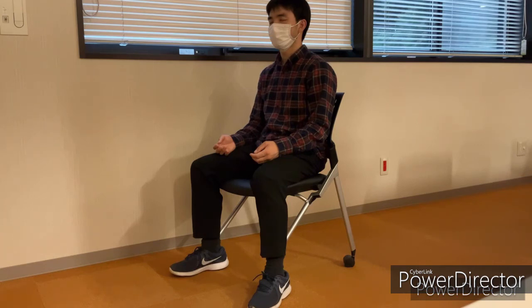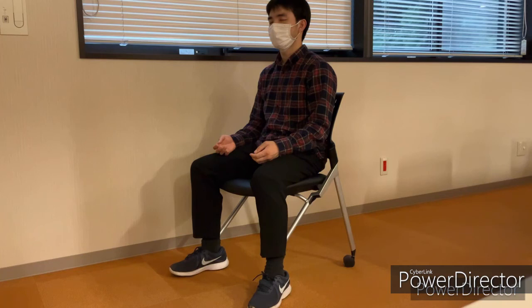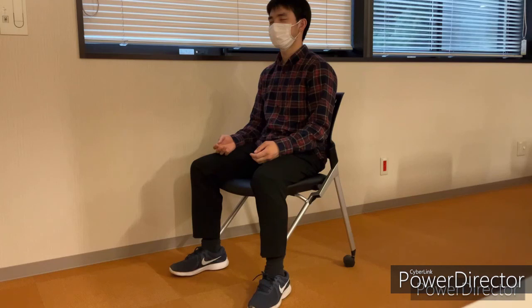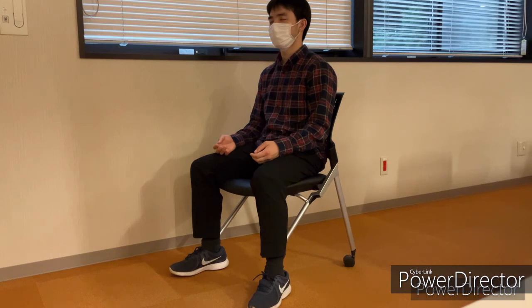Focus on the leg and repeat slowly in your mind: your left leg is very warm. Focus on your arms and repeat slowly in your mind: my heart is beating quietly. Become aware of your breathing. Repeat slowly in your mind: I am breathing naturally and effortlessly, and perform abdominal breathing.